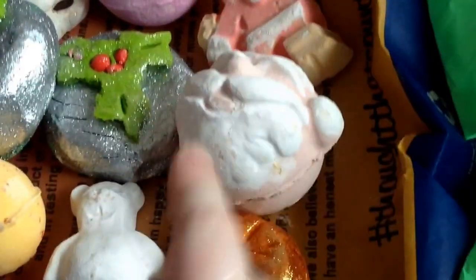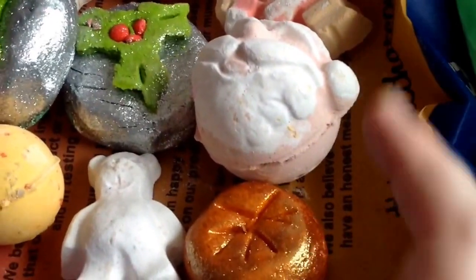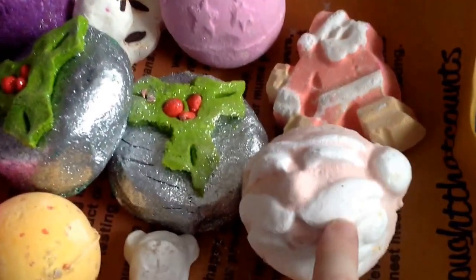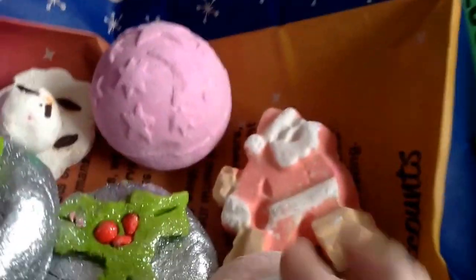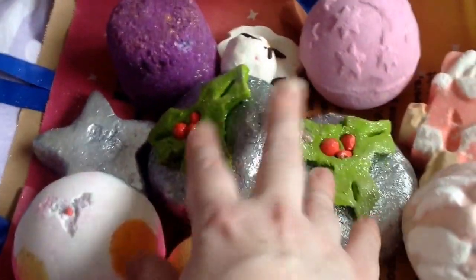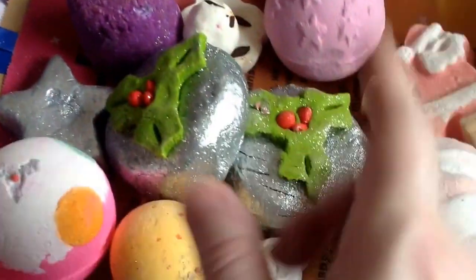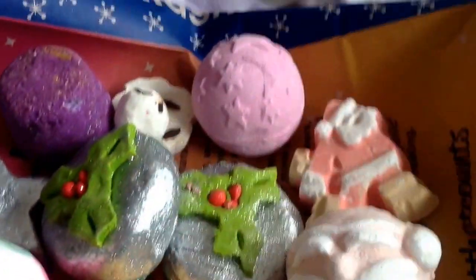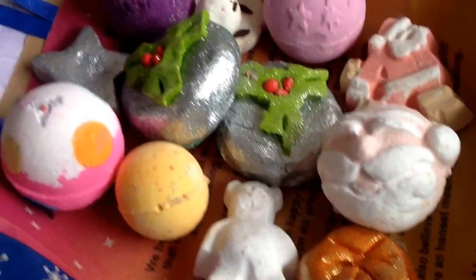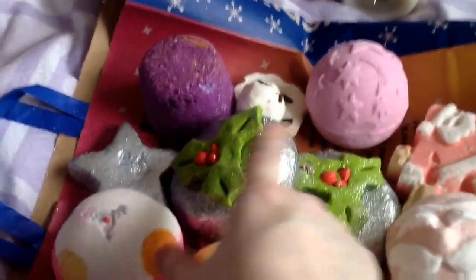This year there tend to be quite a lot of Halloween and bonfire night ones. I've also got the Five of Christmas which smells like Snow Fairy, Dashing Santa which is sort of an orange scent, and two of the Holly Go Lightly's because I absolutely love it. It's the same scent as Hot Toddy which I also got. So that's all of the bath bombs and bubble bar slices I got. My favourites tend to be the spicy ones.